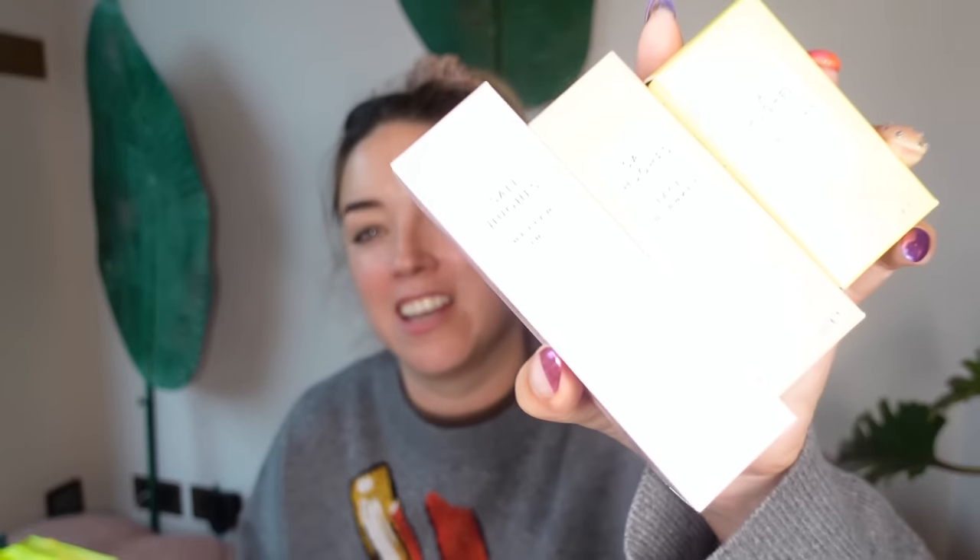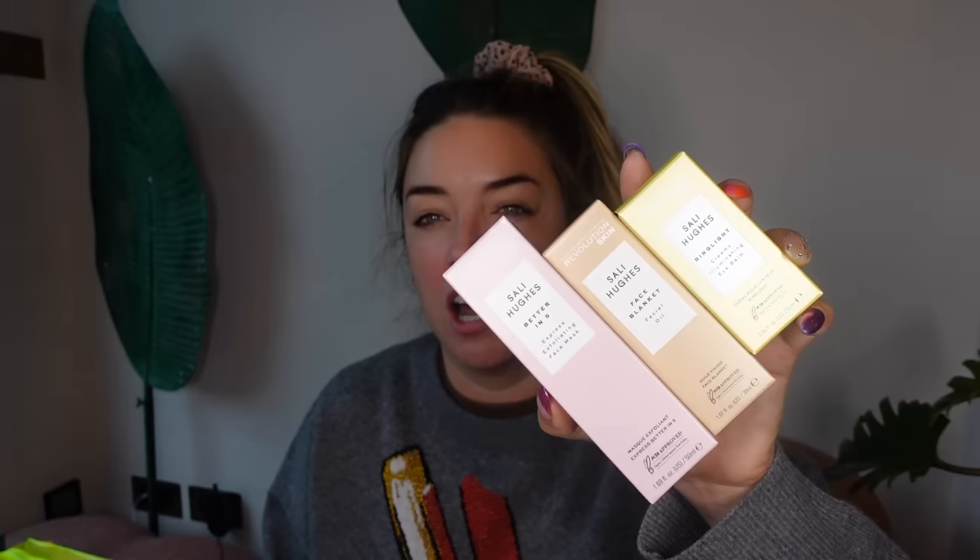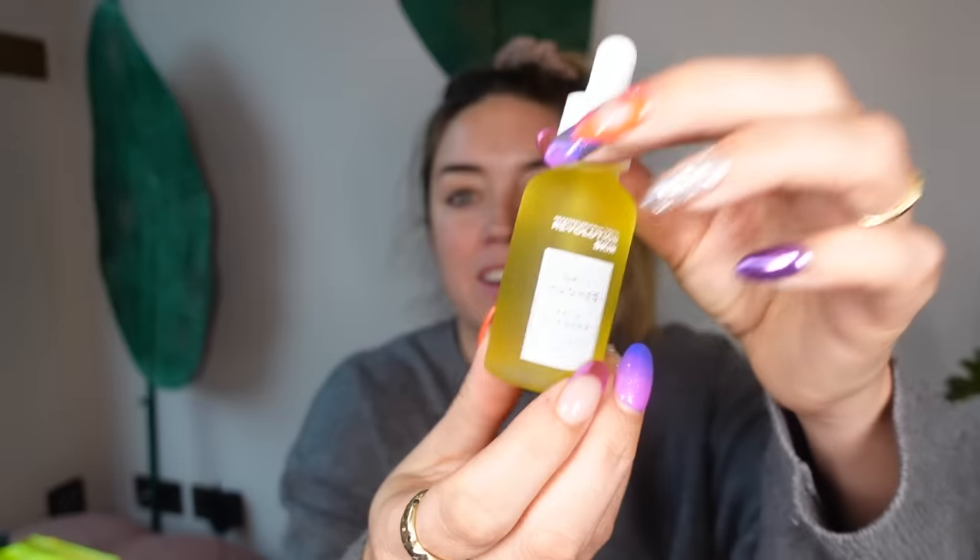Sally Hughes! I was supposed to go to this dinner but couldn't because I had to shoot. I love Sally, and her Revolution Skin collection is brilliant. Sally is one of the most respected journalists in the UK, and when she does stuff she knows what she's doing. Her Revolution Skincare is fantastic because it's all affordable — I believe it's all under £15. This is the new Face Blanket facial oil. It feels lovely — 'face blanket' is such a great name. Really brilliant brand, exclusive to Superdrug.